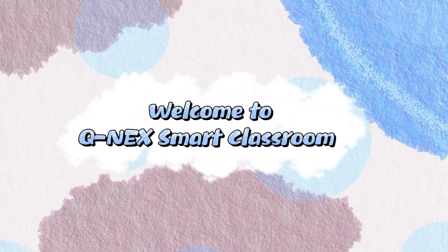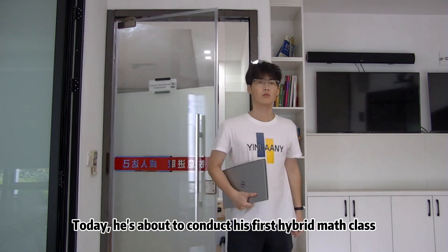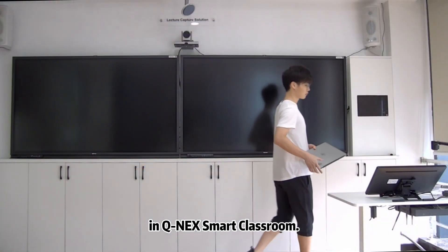Welcome to CUNICS Smart Classroom. Meet Jeff, a math teacher at CUNICS School. Today, he is about to conduct his first hybrid math class in CUNICS Smart Classroom.